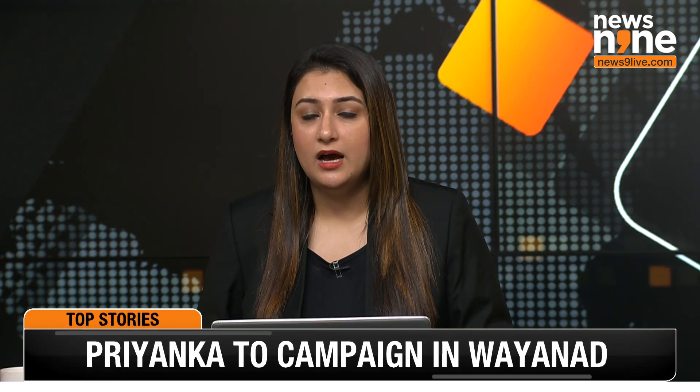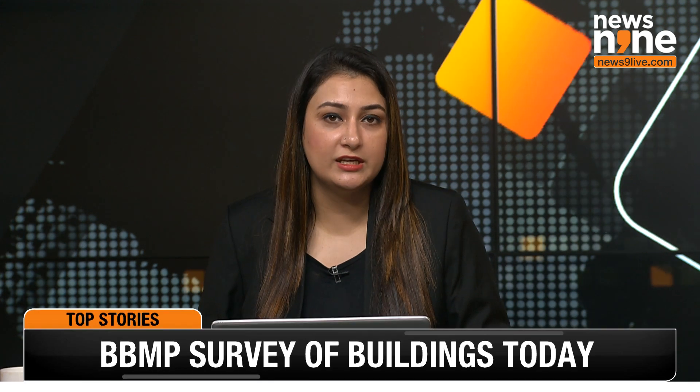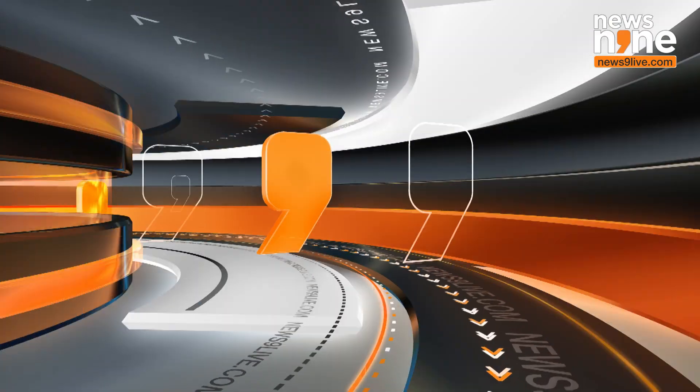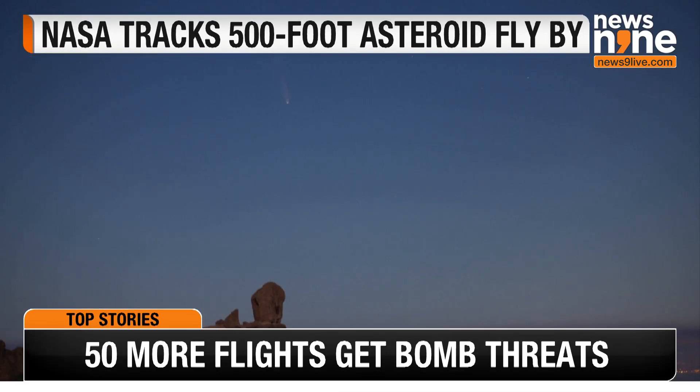NASA's Jet Propulsion Laboratory is tracking an asteroid set to fly by Earth today. Among them are asteroids 2024 TB2, 2007 UT3, and the larger 2020 WG. This 500-foot rock poses no danger, but it offers a fantastic chance for scientists to learn about our solar system's origins.